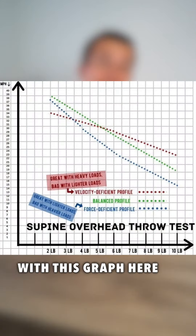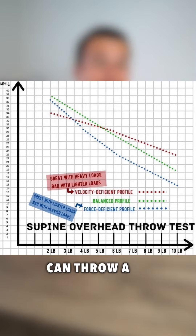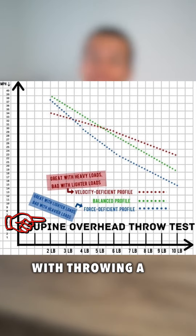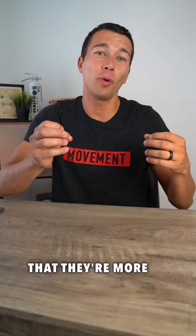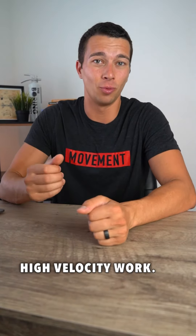We can actually quantify this with this graph here from Bill Miller's book, Swing Fast. Some athletes can throw a really heavy med ball fast, but they're not that much faster with throwing a light med ball. This would indicate that they're more velocity deficient and may need to preferentially train power and high velocity work.